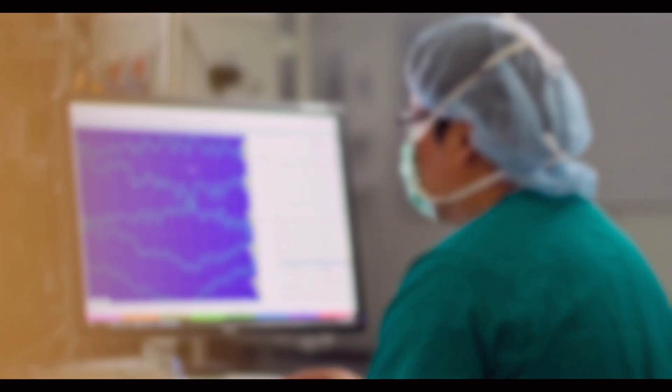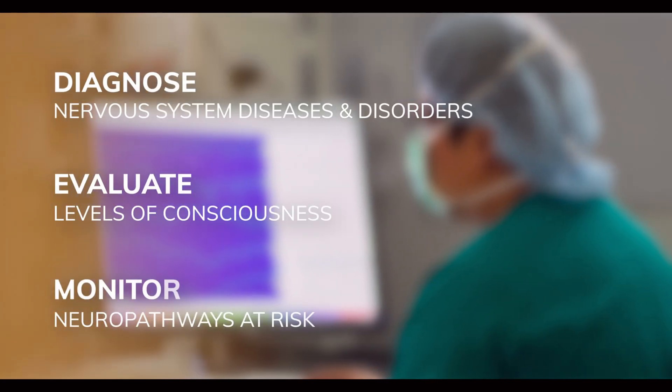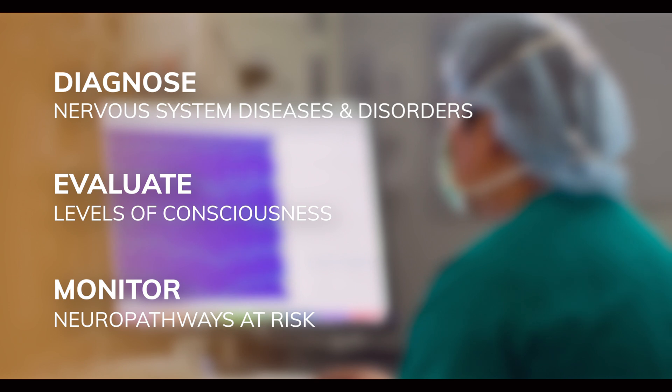The neurodiagnostic tests they conduct help to diagnose nervous system diseases and disorders, evaluate levels of consciousness, and monitor neuropathways at risk during surgery.